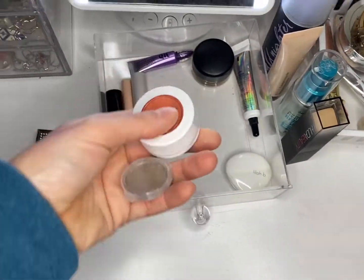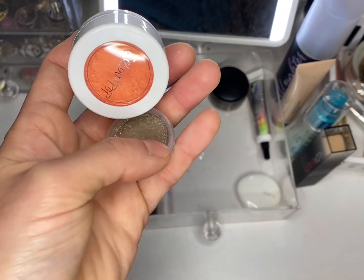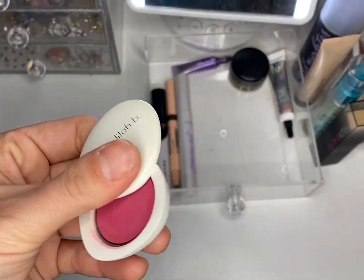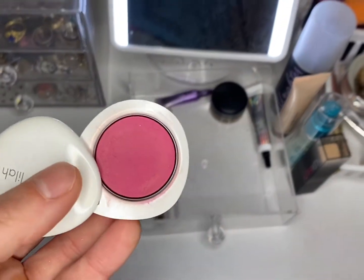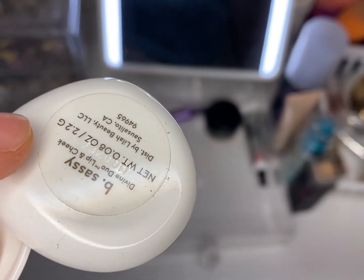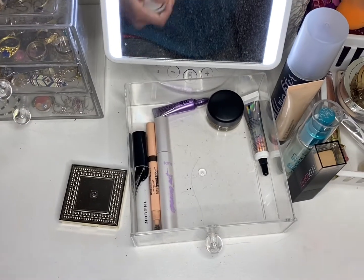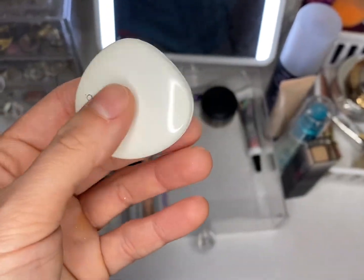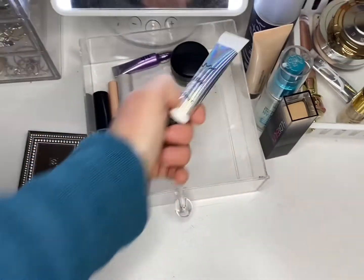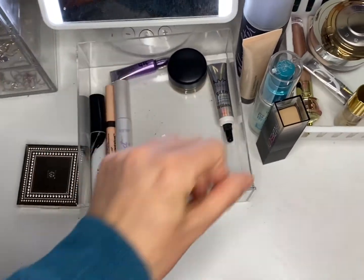We have two single shadows this week. I used the Chirp shadow but didn't use the other one, so both go back. I love Bee — this is a cream blush for lips or cheeks, and I used it on my cheeks. I will put that back too; I was really surprised at how nice this product was.